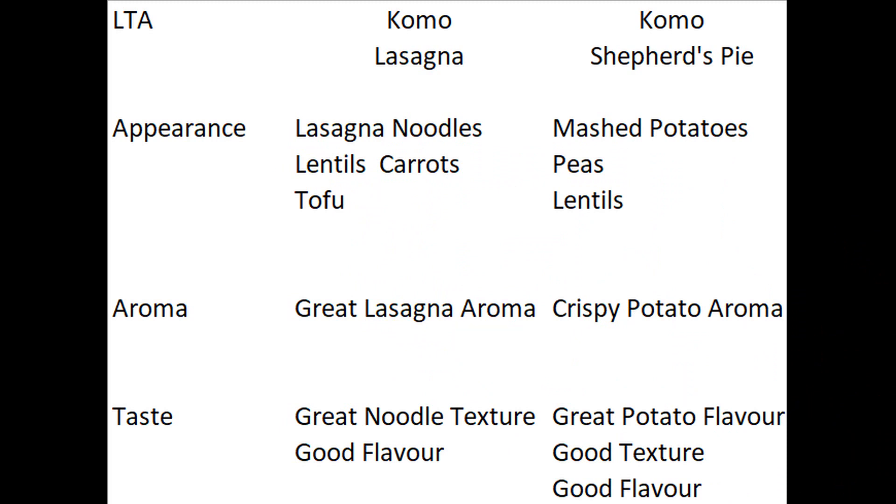The lasagna had the typical noodles with lentils, carrots, and tofu — it smelled great, had great texture, and had good flavor. The shepherd's pie had mashed potatoes, peas, and lentils with a crispy potato topping — smelled like potatoes, good texture, good flavor.